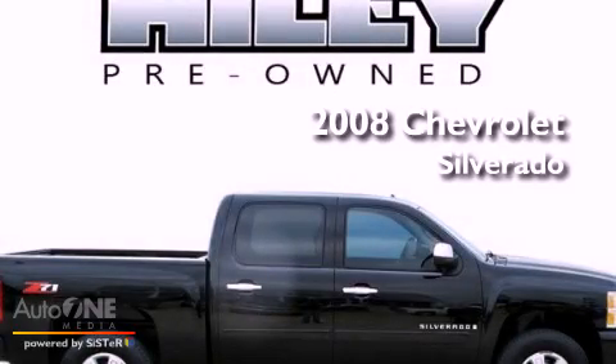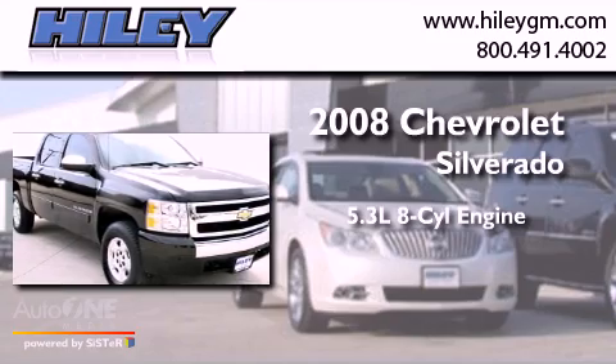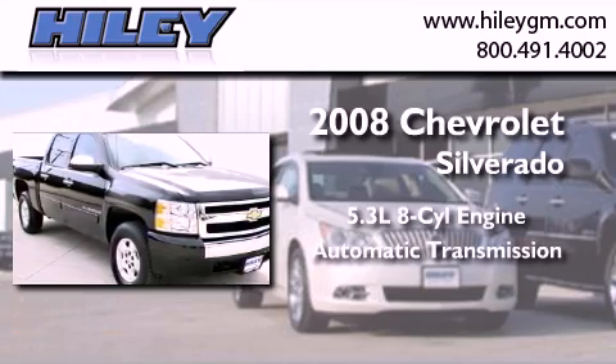This is a 2008 Chevrolet Silverado. It has a 5.3-liter 8-cylinder engine and an automatic transmission.